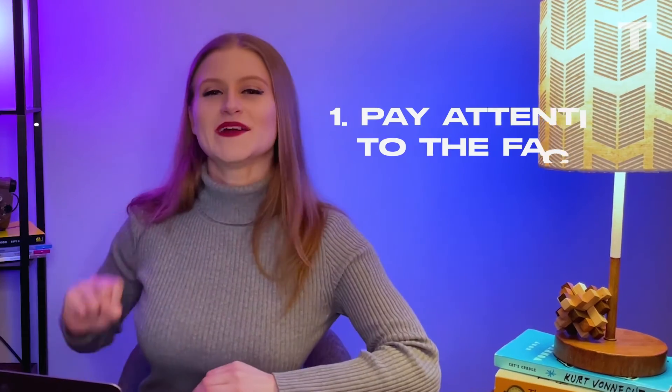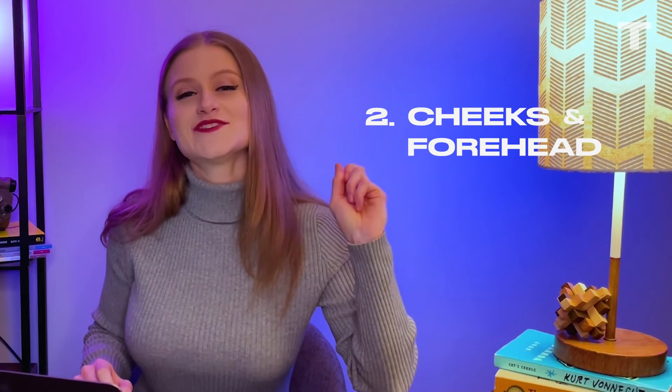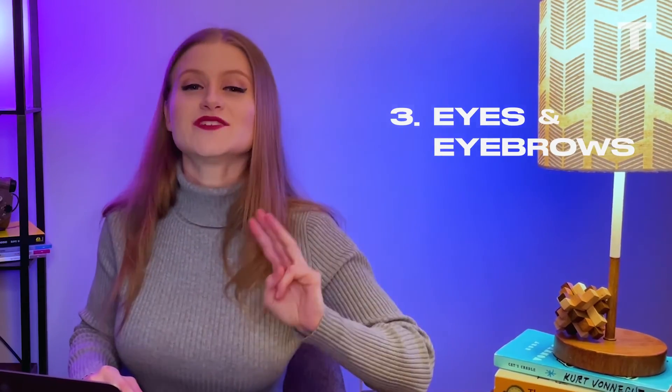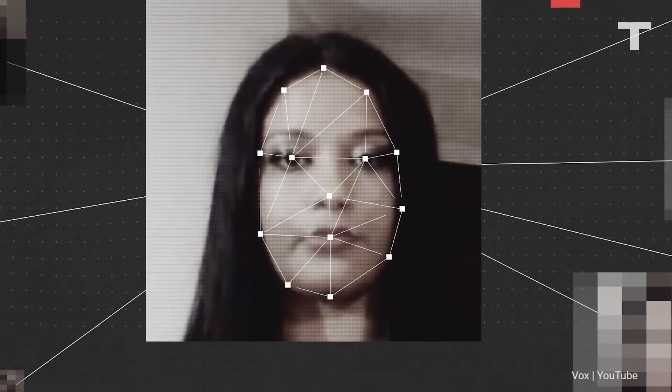MIT gives some points about what to look for. Number one: pay attention to the face — most deepfakes are facial transformations, putting one person's face on top of another. Number two: pay attention to the cheeks and forehead — does the skin appear too smooth or wrinkly, and does the age of the skin match the age of the hair? Number three: pay attention to the eyes and eyebrows — deepfakes have trouble rendering light properly, so you'll see things off with the shadows on someone's face.